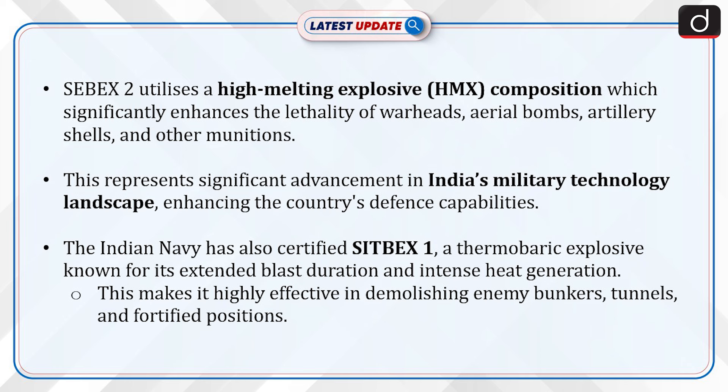The Indian Navy has also certified Sitbex-1, a thermobaric explosive known for its extended blast duration and intense heat generation. This makes it highly effective in demolishing enemy bunkers, tunnels, and fortified positions.